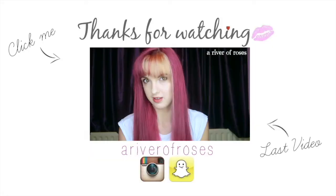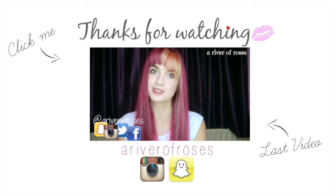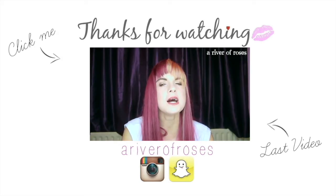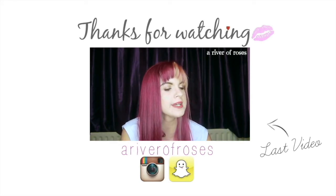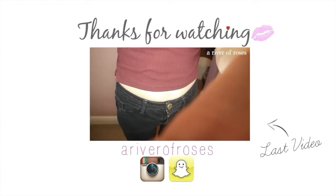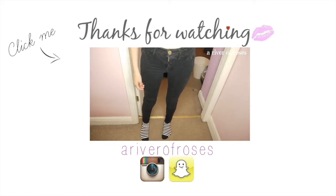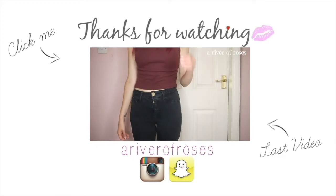I don't know if I said bye on my last little clip but if I didn't, thanks for watching and I'll see you next week. Bye! Just thought I'd let you know that you can click here to watch last week's video. You can also follow me on Instagram and Snapchat to keep up with me when I post. I also have a Facebook and Twitter so you can follow me on there as well. Thanks for watching guys and I'll see you next week.